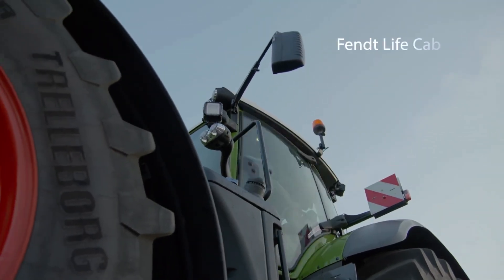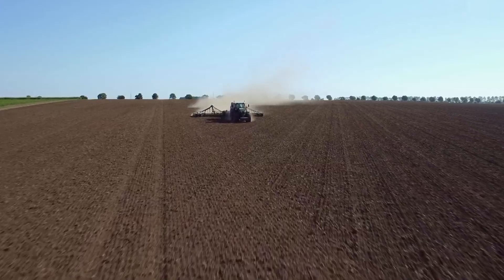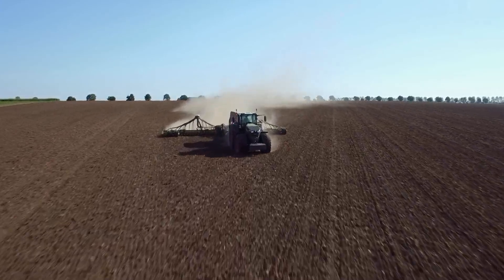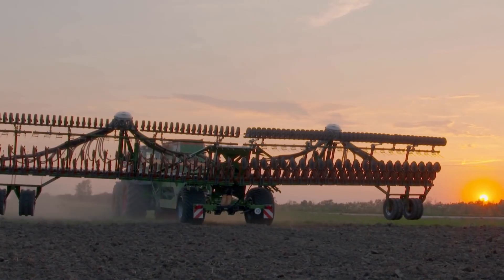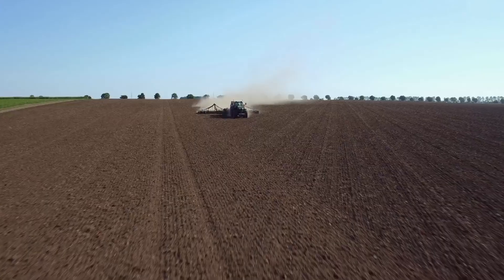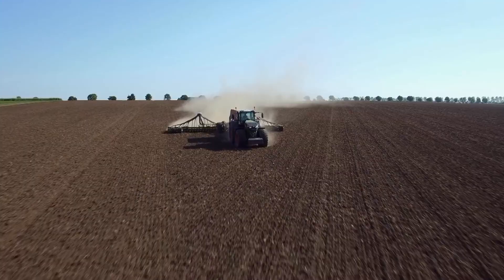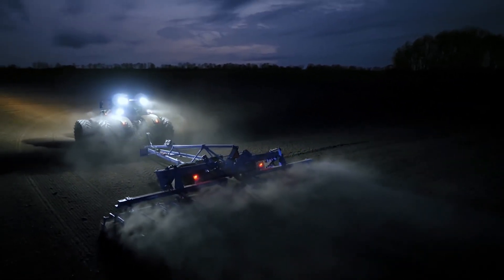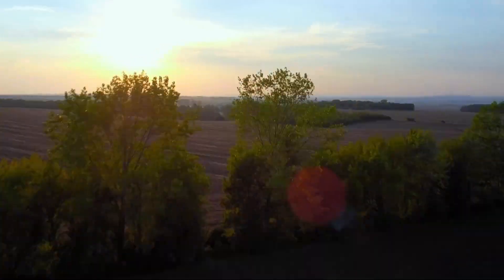Its advanced Vario transmission provides seamless, stepless speed adjustment, allowing farmers to tackle any task with precision. The Fendt 1000 Vario is built to withstand the rigors of the field, with its rugged construction and cutting-edge features that make it a must-have for any modern farming operation.